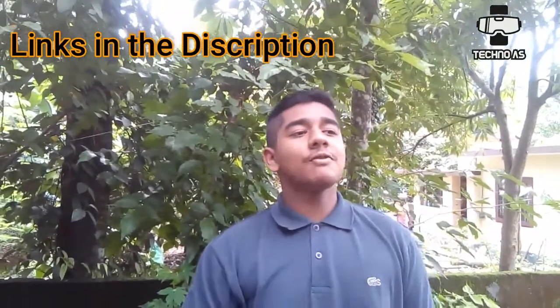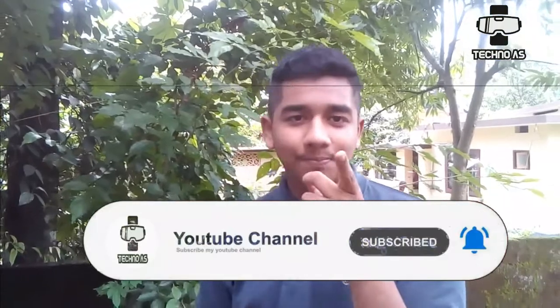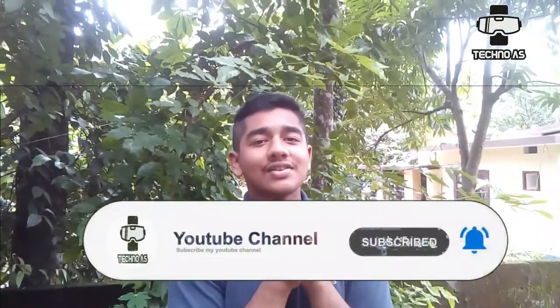Before we wind up, please subscribe to our channel and hit the bell icon. Remember the like aim is 100 likes. Till we meet in the next video, this is Ahmad signing off.